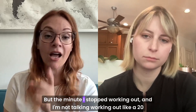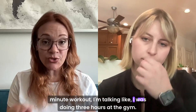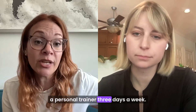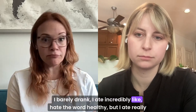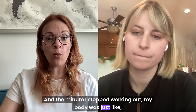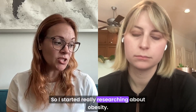Through the next 15 years, I was constantly battling. I would hire a personal trainer, work out, do all these things. But the minute I stopped working out — and I'm not talking a 20-minute workout. I'm talking like three hours at the gym when I lived in Thailand: an hour spin, an hour body pump, an hour with a personal trainer, three days a week. I barely drank, I ate really well. And the minute I stopped working out, my body would balloon right back up. So I started really researching about obesity.